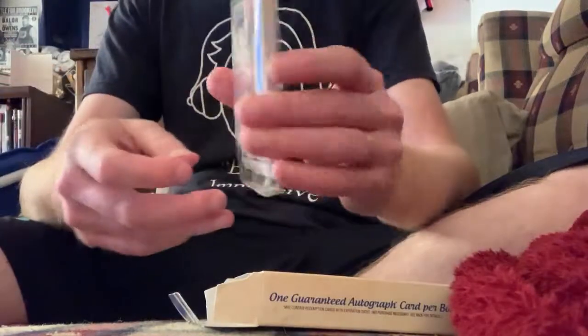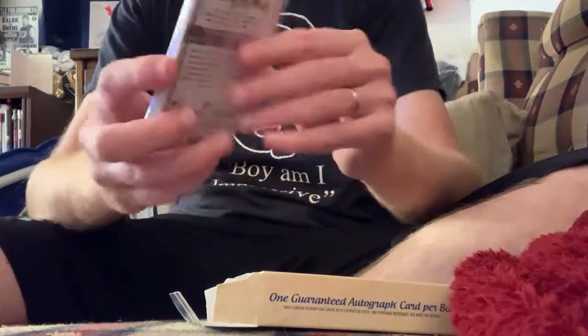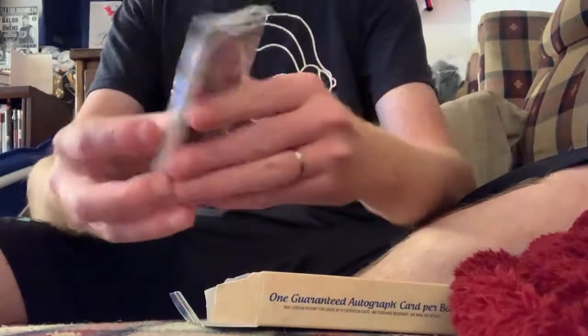It's a clear pack. Acuna on the back, Alonzo Rookie on the front. I like that. That's good. We'll take that.